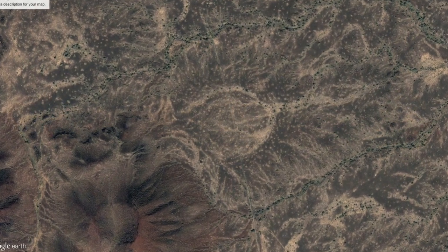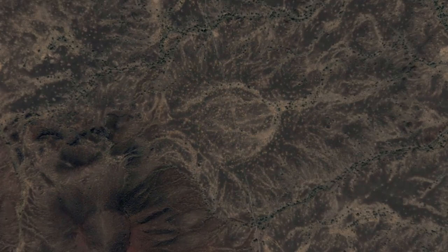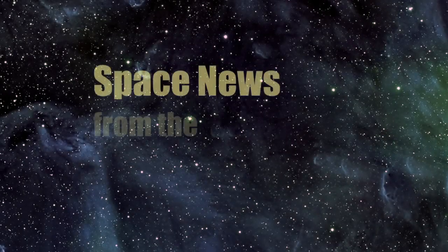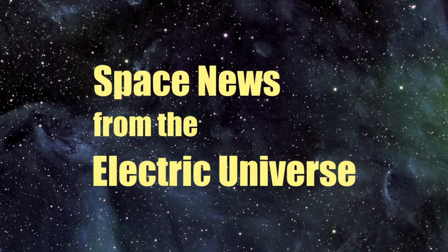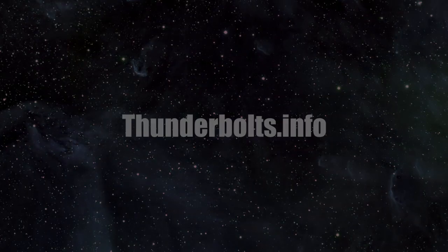We'll look at the electrical nature of volcanic fields more in future articles. Thank you. For continuous updates on space news from the Electric Universe, stay tuned to thunderbolts.info.